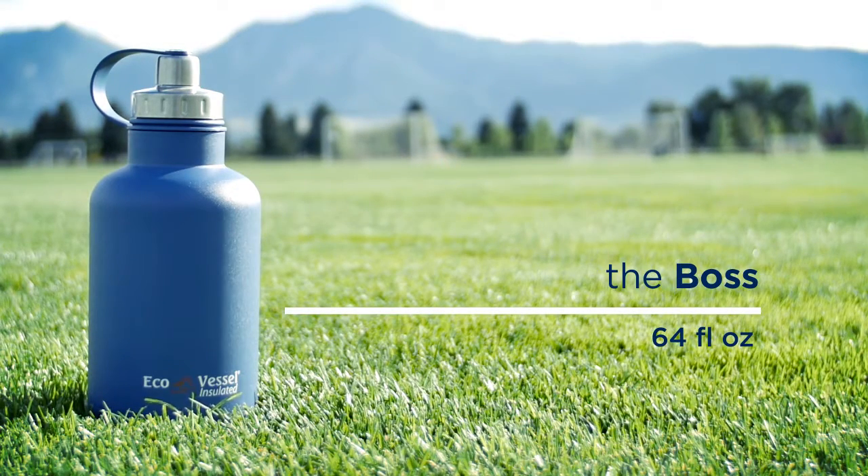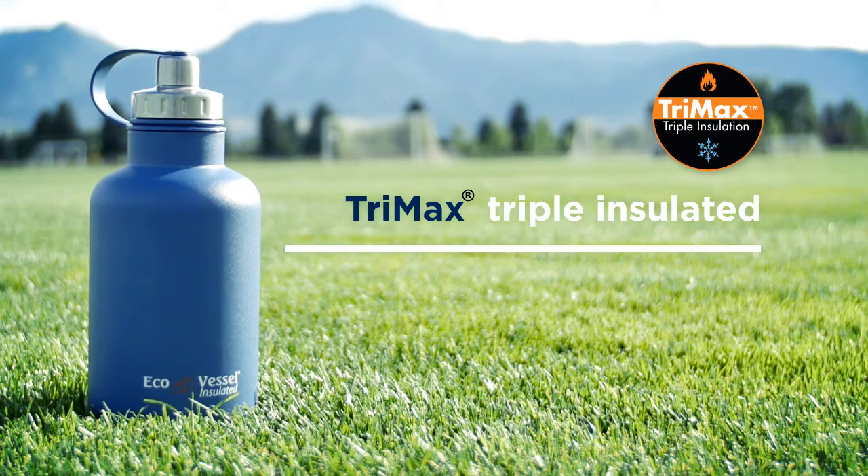Boss Growler by Ecovessel features Trimax triple insulation technology. This allows your drink to stay cold for 36 hours or hot for 8 hours.